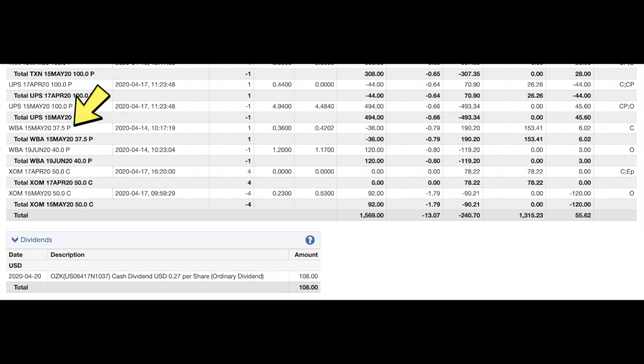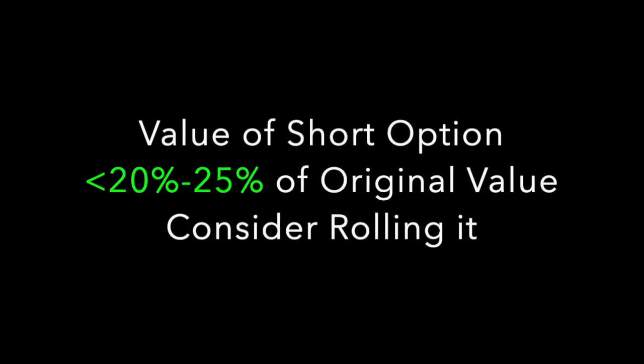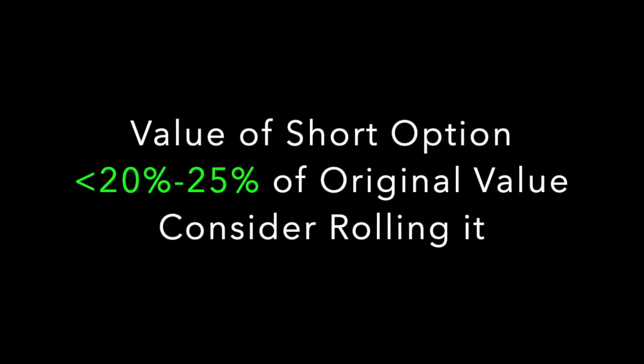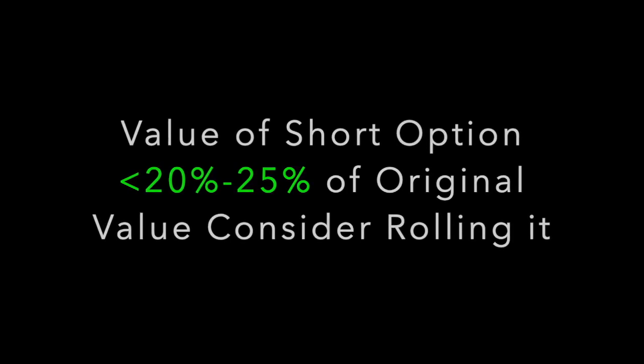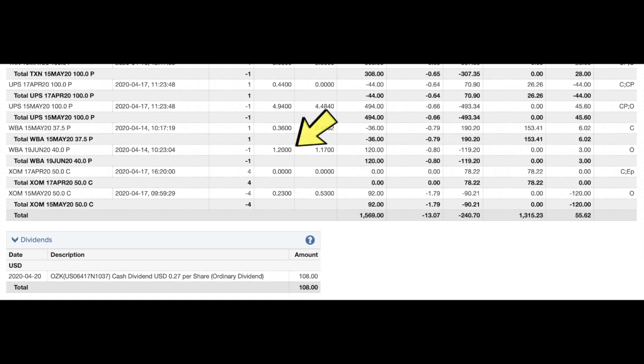Moving on to Walgreens, ticker symbol WAG — we bought back the May 37.50 puts for 36 cents and rolled out to June, getting $1.20. I set alerts on my positions so that when an option gets below 20 to 25 percent of its original worth, I get an alert to consider rolling. For example, if you sold an option for a dollar and it hits 20–25 cents, there's not much time value left. That's exactly what happened here — my alert went off and I rolled out one month for a nice return.